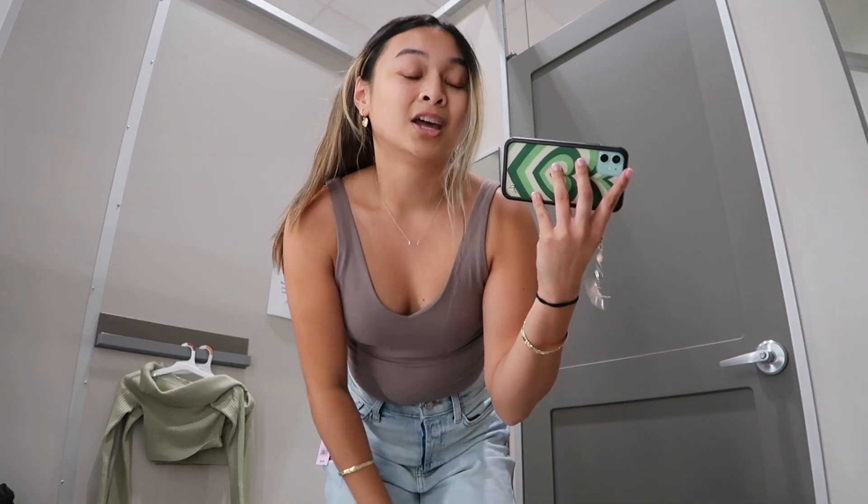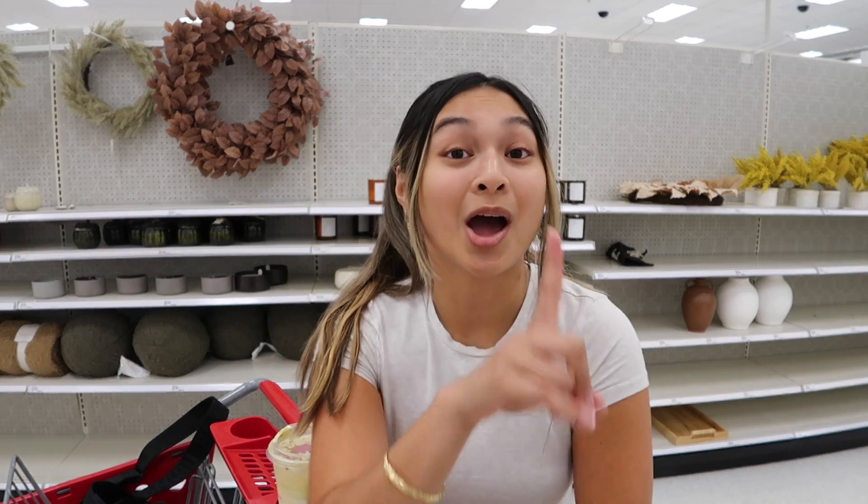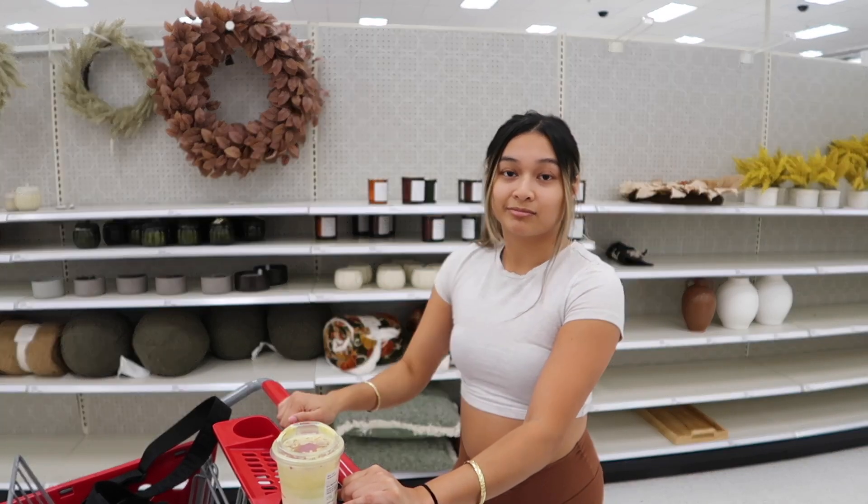Unfortunately, both are a no for me. The fall decor section is so picked over — there's like no decor left. And here's the issue with stores putting out seasonal decor before the actual season: it's all gone when the actual season is here and I don't want to go fall shopping during the summer. I really wanted to try the Alani Nu witch's brew flavor because YouTubers like Alicia Marie and Miss Remy Ashton always rave about it, but they don't have any in stock here.